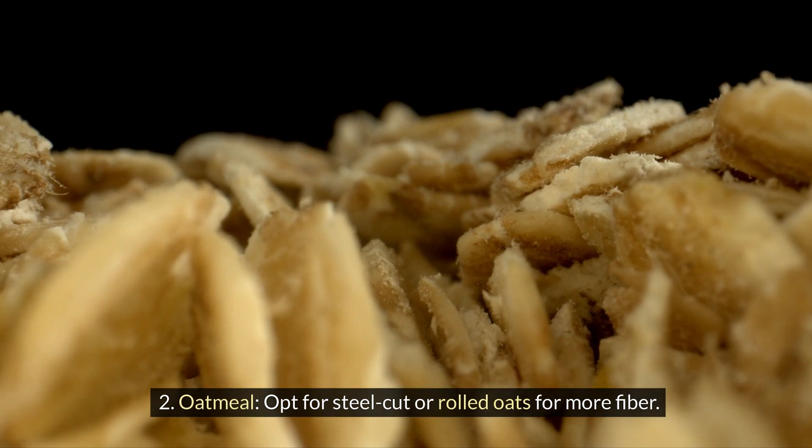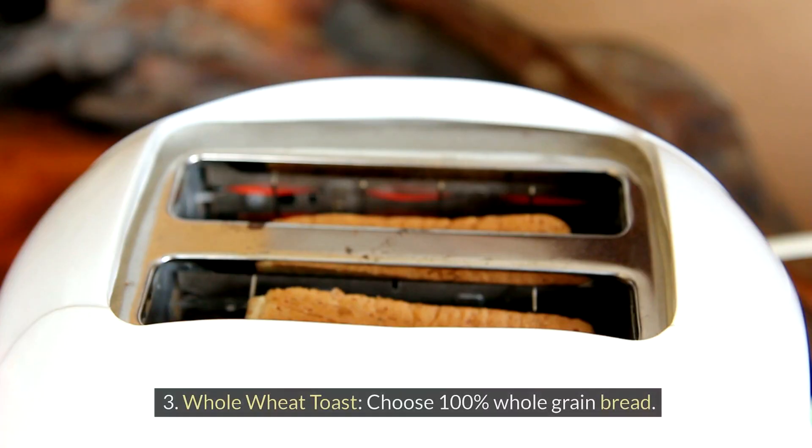2. Oatmeal: opt for steel-cut or rolled oats for more fiber. 3. Whole-wheat toast: choose 100% whole-grain bread.